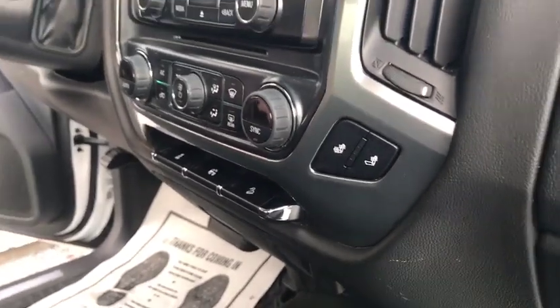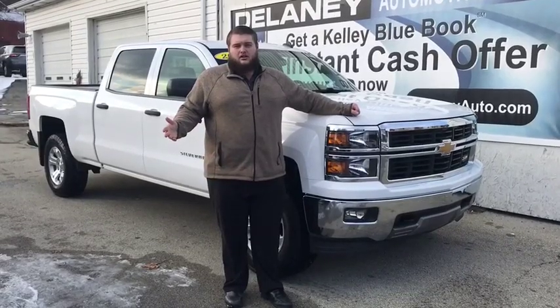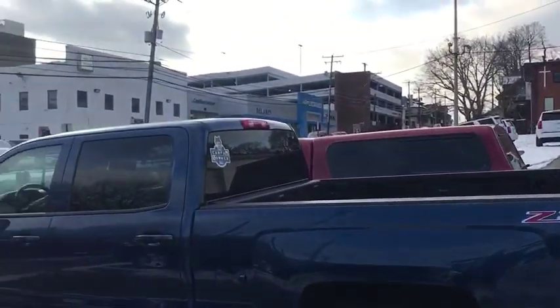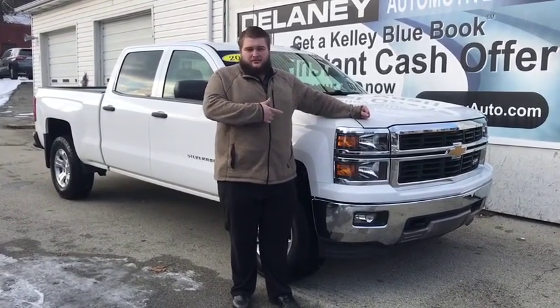Now guys, these are just some of the features inside of this truck. To really get the full effect though, you have to come down here. I didn't even get to mention all of the features that this truck has. So come on down here to Delaney Chevrolet in Indiana, PA and get a hold of me, Dylan Warwick, and I'd be glad to help you go down the road in this brand new truck.